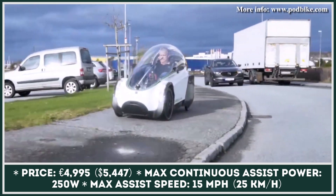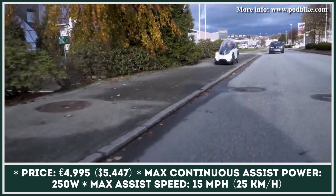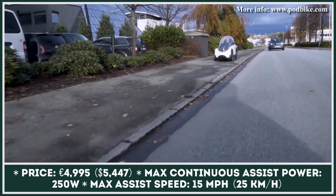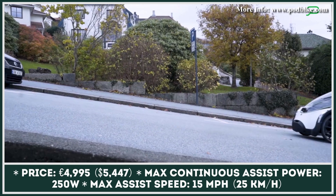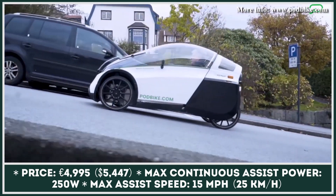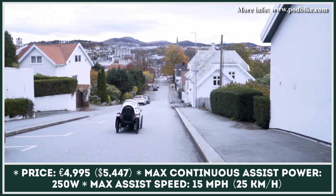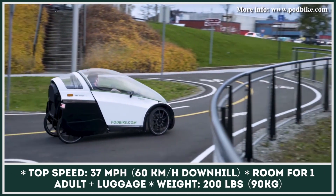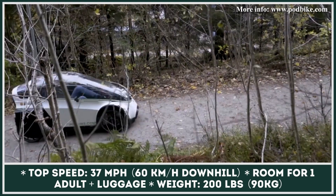The model features a powertrain that consists of three motors and is used to provide pedal-assisted riding. The battery-only speed is limited to 15 mph in order to comply with regulations, but higher speeds could be achieved by intense pedaling. One battery pack would let you ride between 31 and 50 miles, but the model was designed to carry several packs at once.